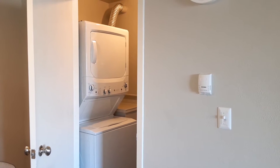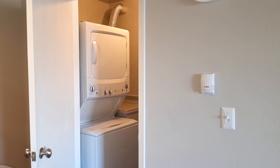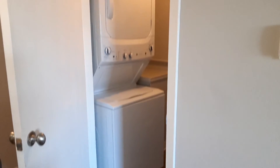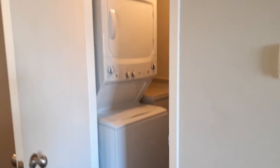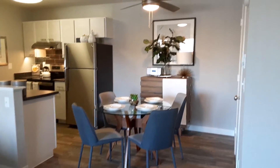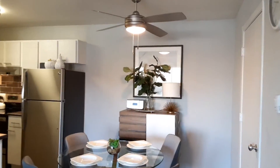All of our units also come with central air conditioning and heating and full-size stackable washer and dryer. Over here, we do have our cozy dining area with ceiling fan.